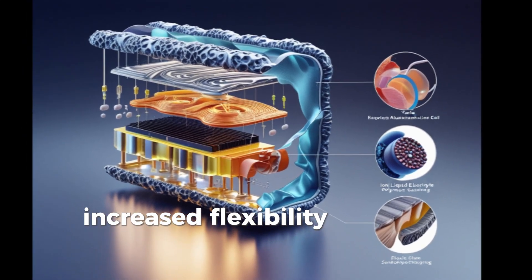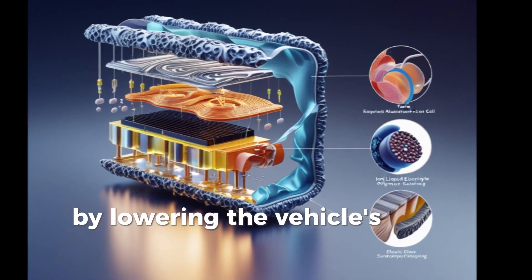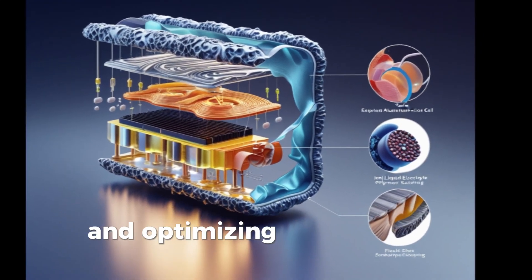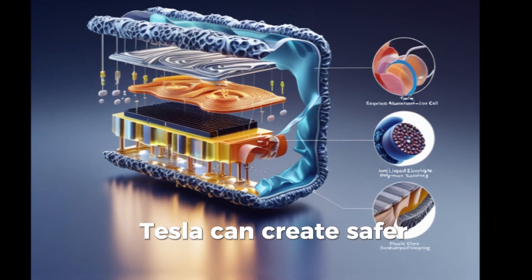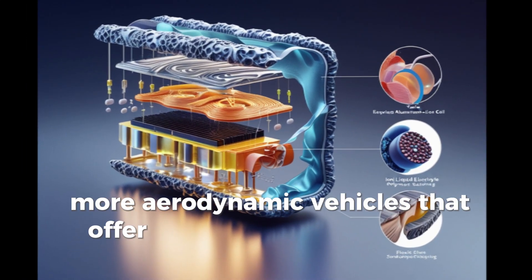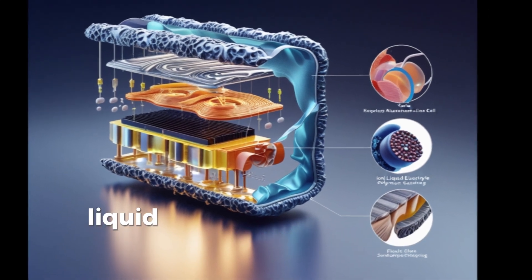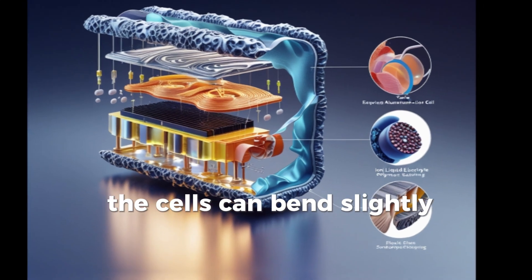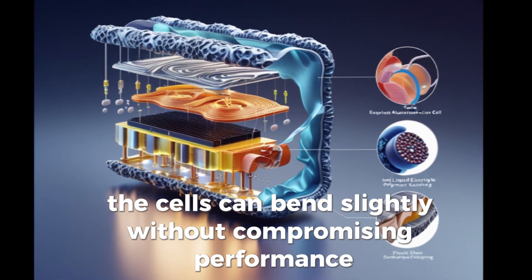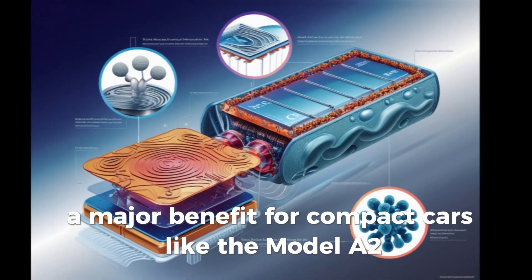This increased flexibility allows for entirely new car designs. By lowering the vehicle's center of gravity and optimizing internal space, Tesla can create safer, more aerodynamic vehicles that offer better performance and comfort. And because they're using ionic liquid electrolytes and sealed polymer outer layers, the cells can bend slightly without compromising performance — a major benefit for compact cars like the Model 2.